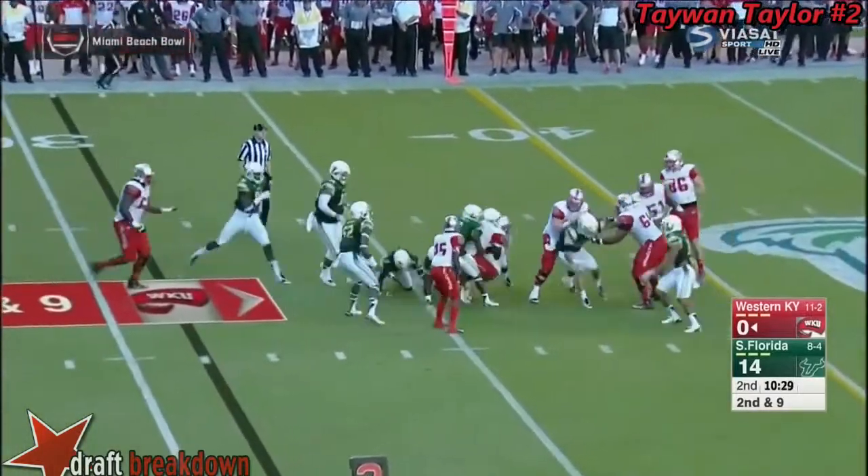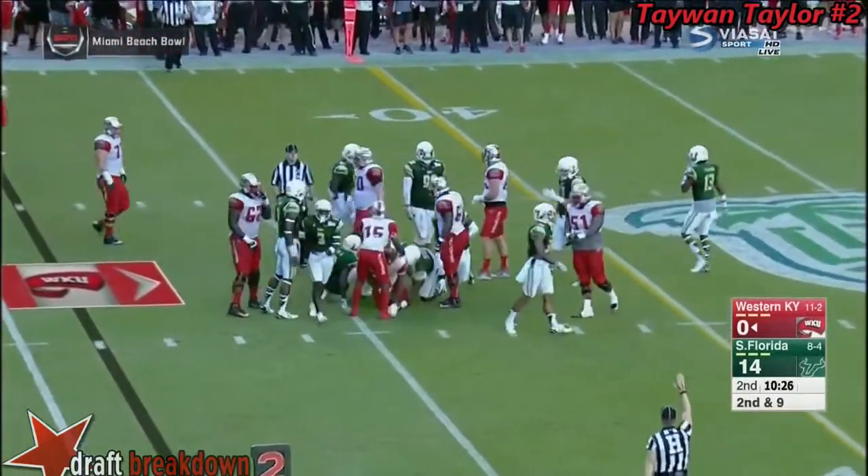A little tunnel screen, and it's going to be caught by Taylor, and he'll get out to the 37-yard line.